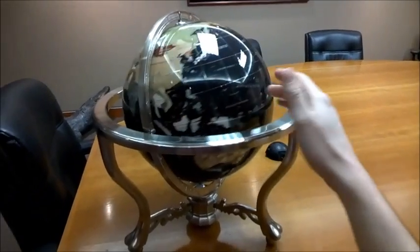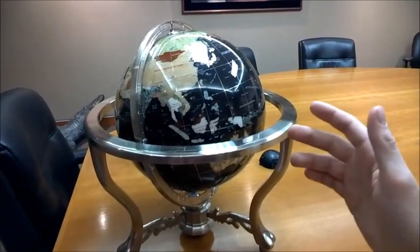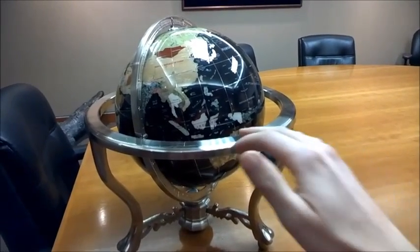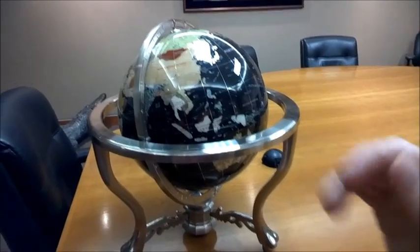What that does is that satellite effectively stays in the same spot in the sky as the Earth rotates. This is used for satellite television, Omnistar, WAAS, Terrastar, things like that — a bunch of communication satellites all live in geostationary orbit. From the ground, that satellite is always in the same spot in the sky, hence the name geostationary.